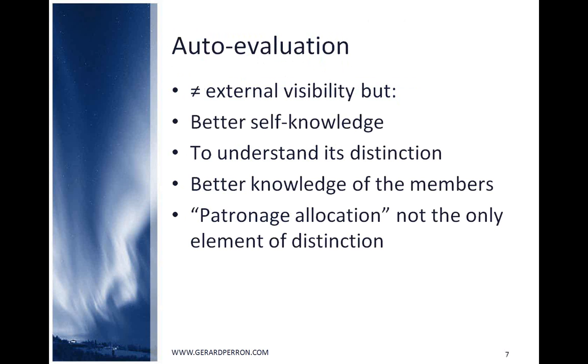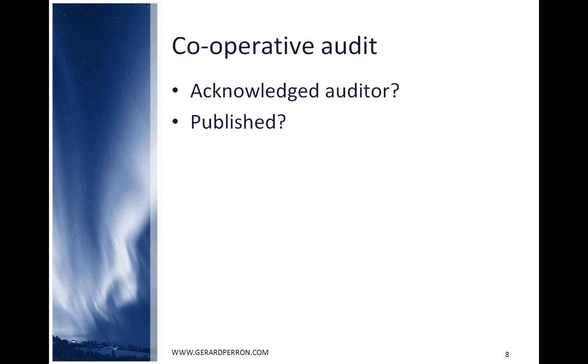Auto-evaluation does not allow external visibility, but at least the board and managers have better self-knowledge, understand their cooperative distinction, have better knowledge of their members, and understand there are other elements of distinction beyond patronage allocation. With an external audit, the co-op can decide whether to publish the results, and the audit will have credibility if the auditing person or organization is well acknowledged — though finding such an auditor is a challenge.